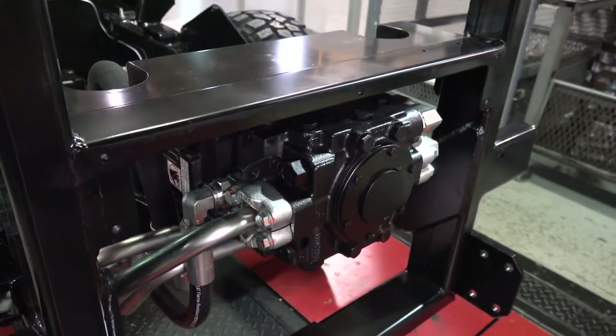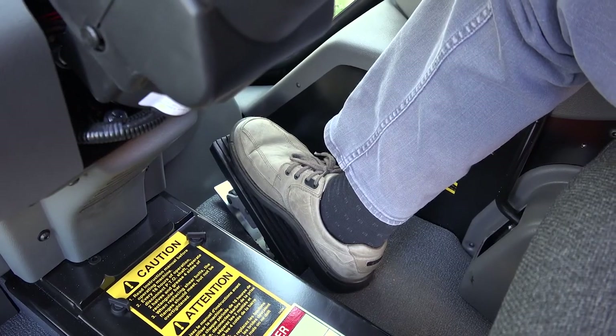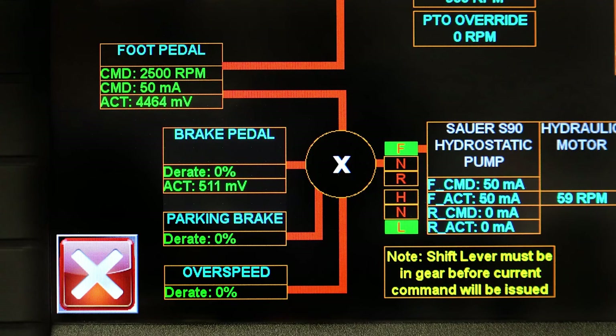The MT7 hydrostatic transmission is a Sauer Danfoss. It is electronically controlled by depressing the electronic foot pedal. There are multiple ramps programmed into the system so that under all circumstances the tractor operates smoothly and maintains traction.